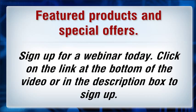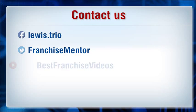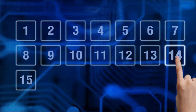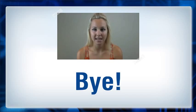Sign up for a webinar today. Click on the link at the bottom of the video or in the description box to sign up.